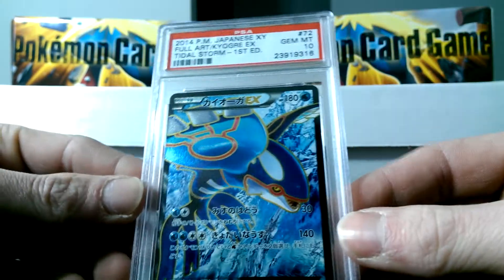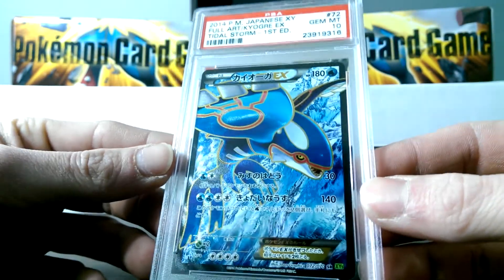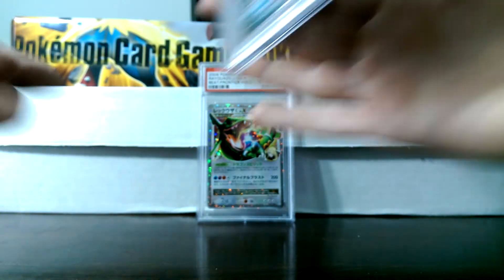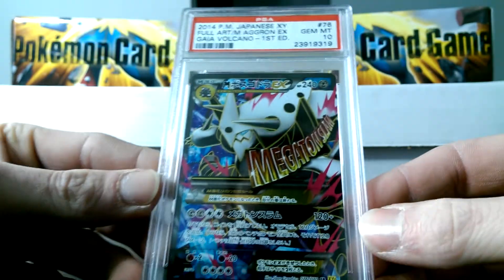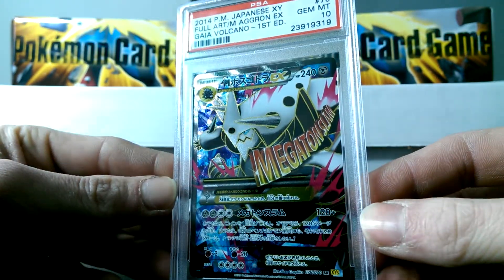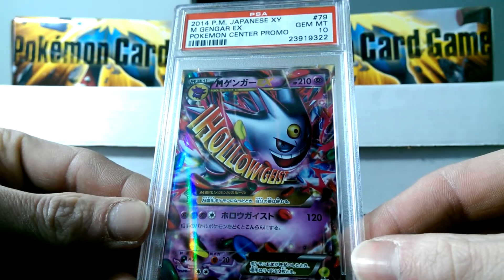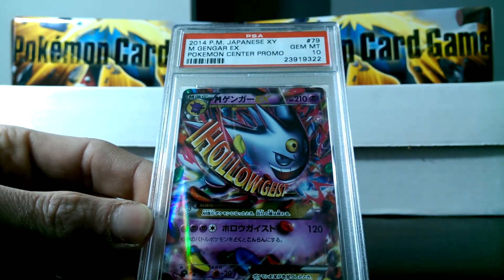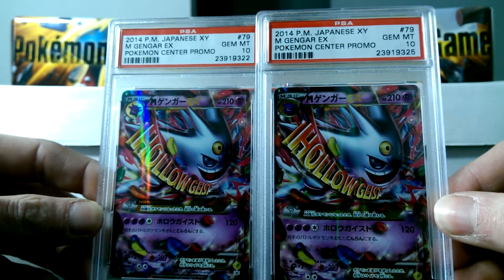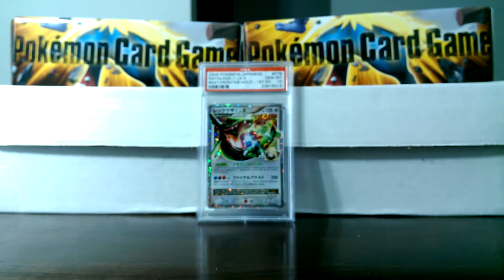We got a Kyogre from Tidal Storm, Gem Mint 10 — very cool. There are quite a few full arts in here from this set, so you'll be seeing a lot. We got the Gem Mint 10 Mega Aggron — very, very awesome card as well. Got a Gem 10 Pokemon Center Promo Gengar Shiny, Gem Mint 10s — actually two of them. There should be quite a few more of them in this box somewhere.